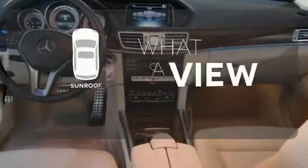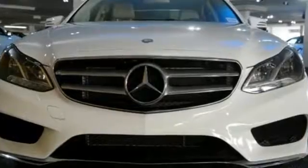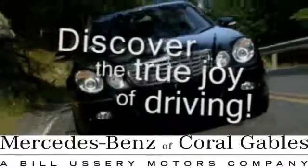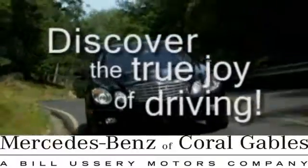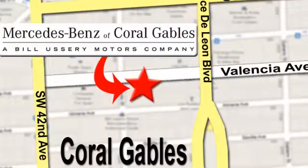The sunroof gives you fresh air for your drive. Add this E-Class to your life today. At Mercedes-Benz of Coral Gables, our goal is to help you discover the true joy of driving. We're conveniently located just west of I-95 at 300 Almeria Avenue.